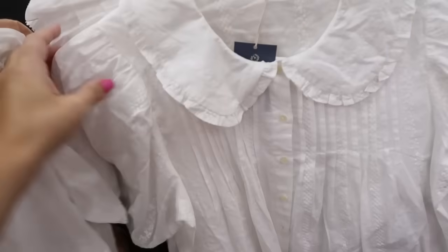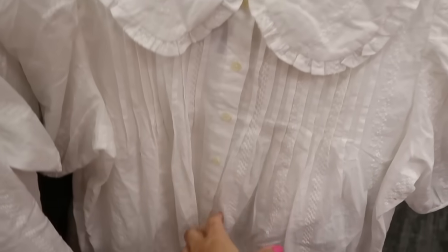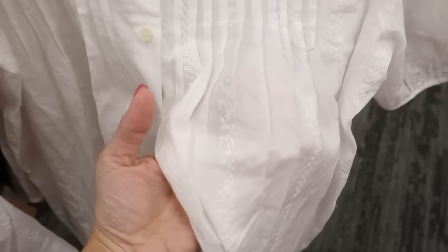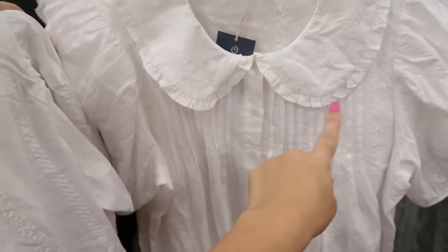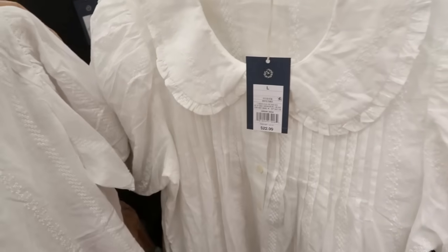Another new top from Universal Thread — this one has an oversized peter pan collar, buttons all the way down, and embroidering through the whole body with pleats. This one is $22.99.